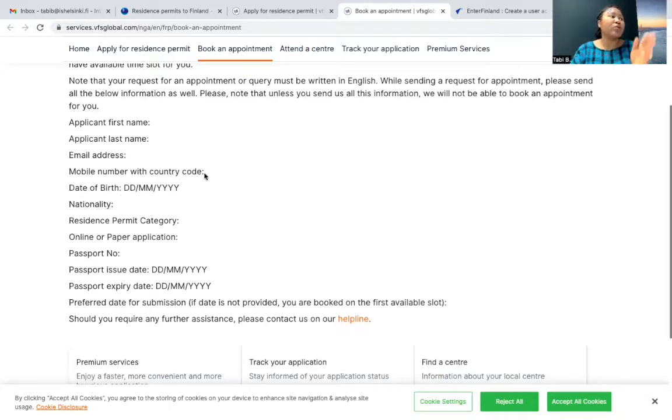So if you're from Cameroon, your number should start with +237 6. Date of birth, nationality, residence, family category — which is student — online or paper application. There's a big difference between online and paper application financially: the online application is less expensive than the paper application. So also include your passport number, issue date, and expiration date.